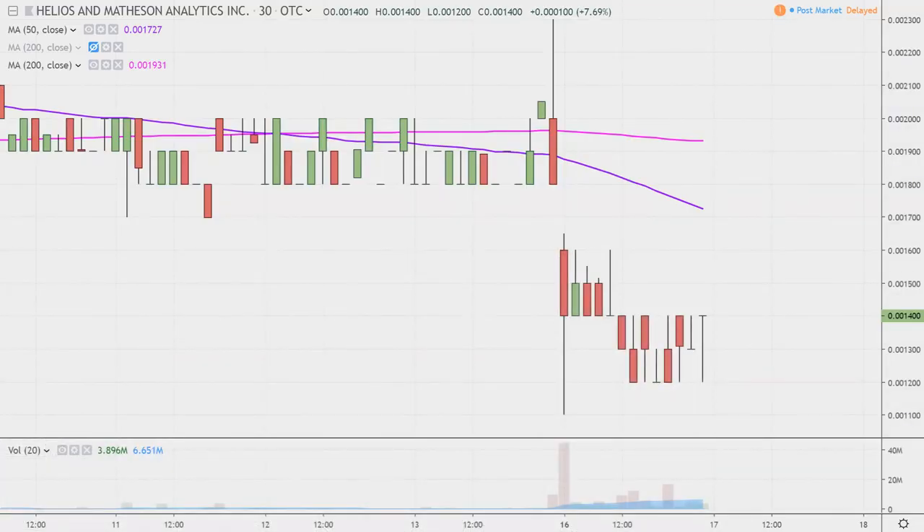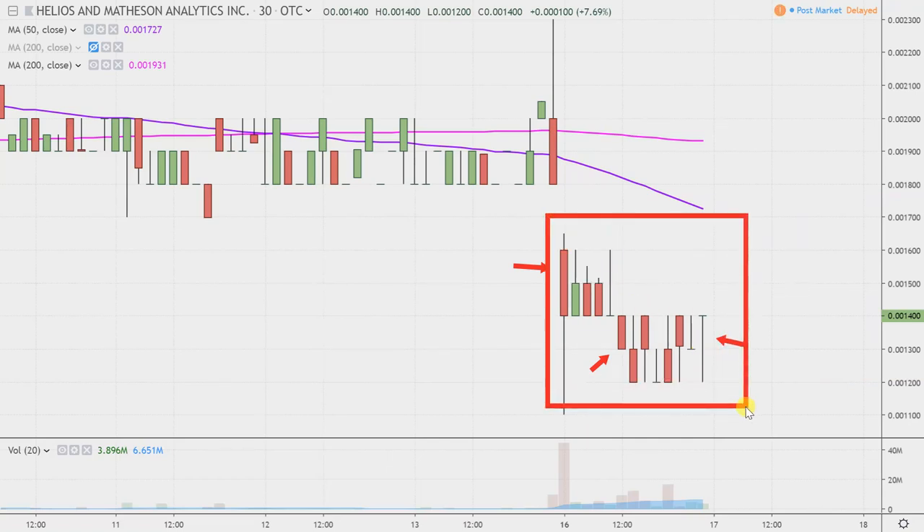What do I mean by 30-minute, in case maybe you're new to charts? Instead of each one of these candlesticks here representing one day's worth of price action, which is what you would normally see, each one represents 30 minutes. So all this here may look like several days worth of time — it's actually today's price action broken down into 30-minute time slices. I like this time frame; it does a good job of telling the story of the price and makes mapping out levels of support and resistance a bit easier to see.